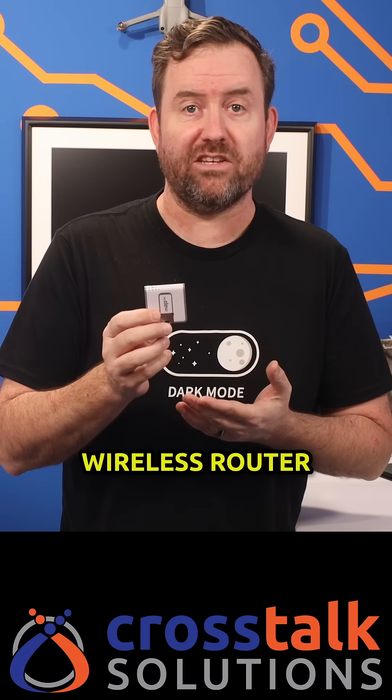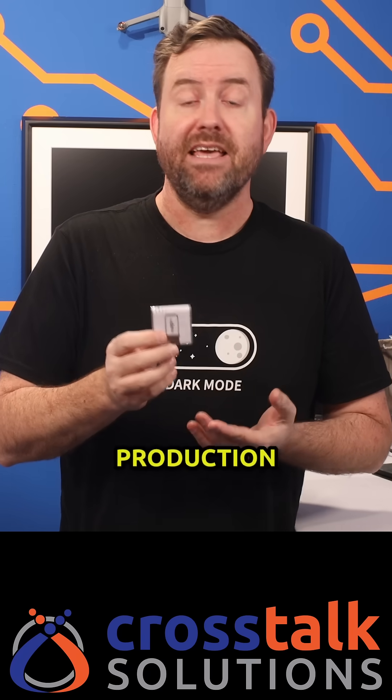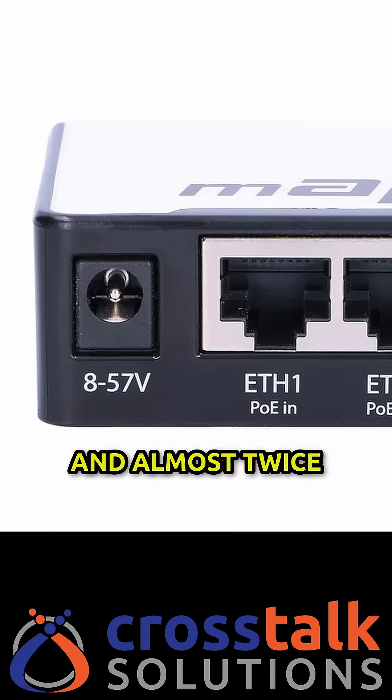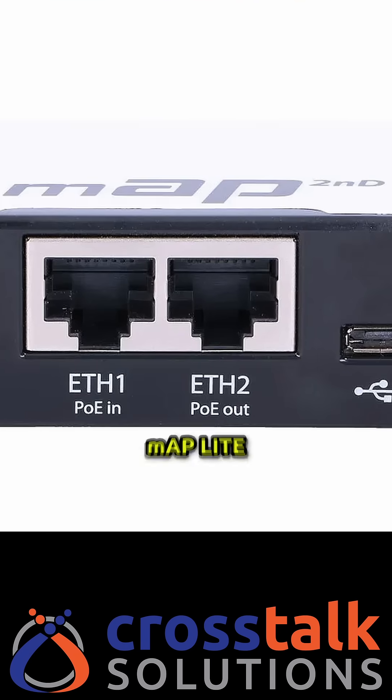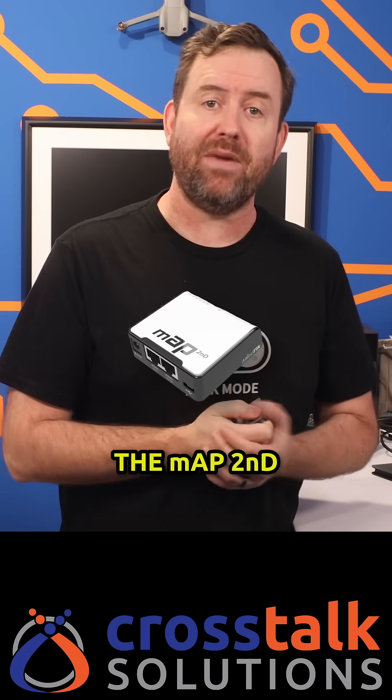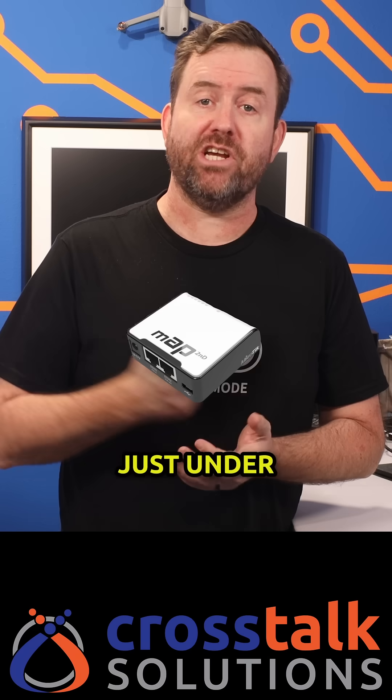The next smallest wireless router that's actually still in production is the MicroTik MAP2ND, which is 40% bigger and almost twice as thick as the MAP Lite. So if you need an ultra portable minimalist wireless router, you can pick up the MAP2ND for just under 50 bucks.